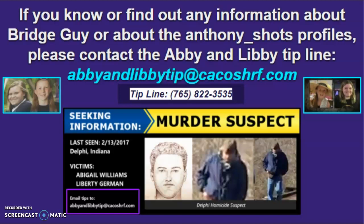If you know or become aware of any information that could help investigators positively identify the suspect on the bridge, or if you have any information about the Anthony Schatz accounts, please contact the tip line as soon as possible. Keep yourself and your loved ones safe out there.